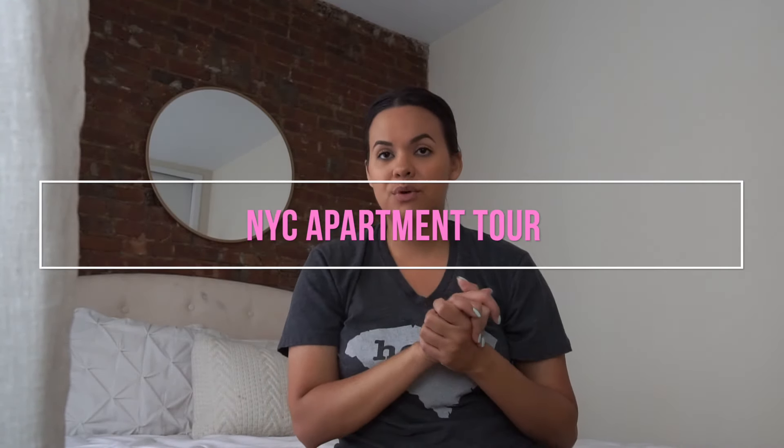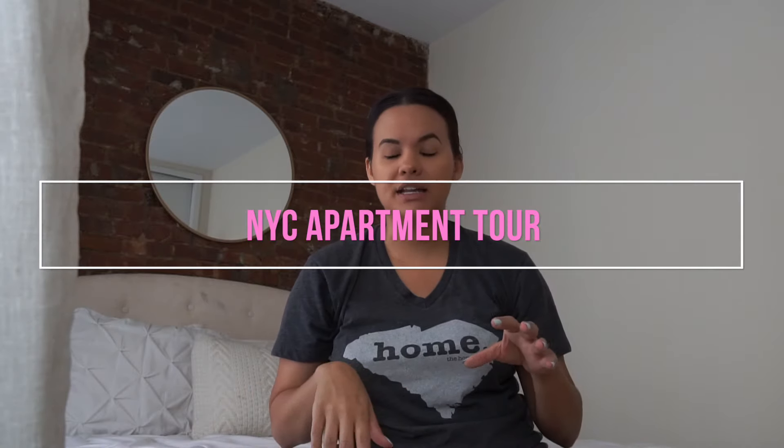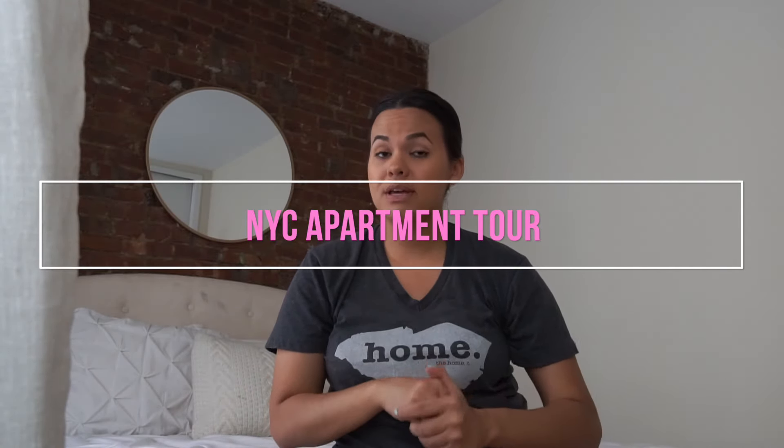Hello everyone, so today I'm gonna be giving you guys a room tour. I have to go to work in a little bit so I might be talking kind of quickly in this video, but before we get started there are a couple things that I want to talk about.